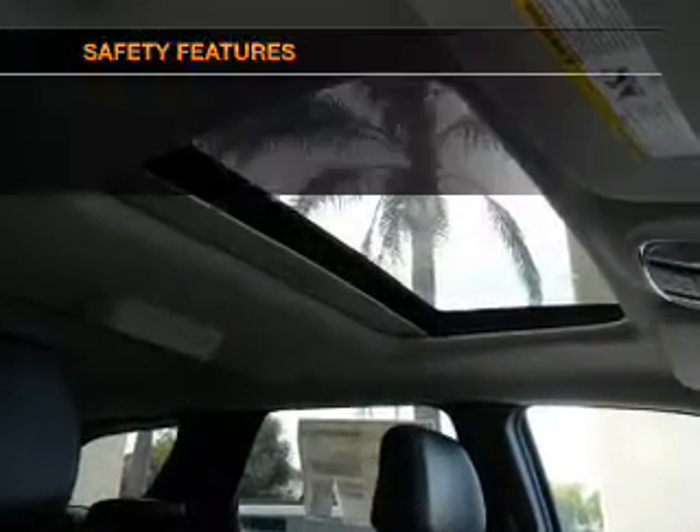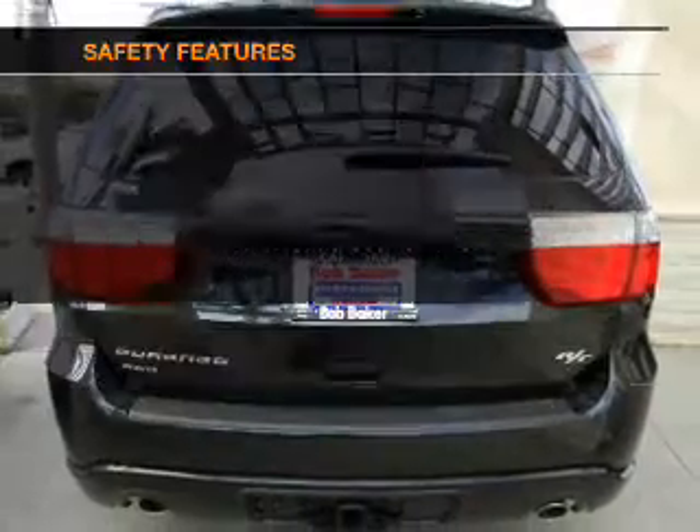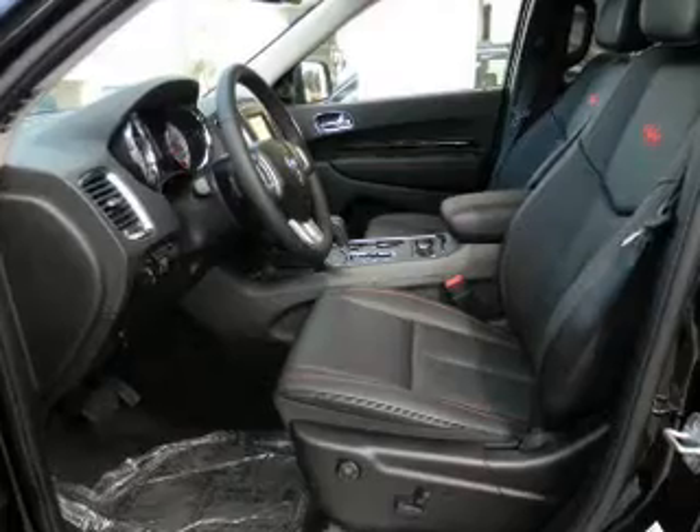Keyless entry, an alarm system, air conditioning. If safety is a high priority, rest assured knowing that these top safety components are included: traction control, stability control, and low tire pressure warning.